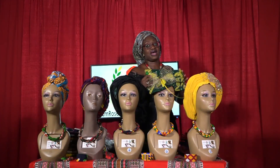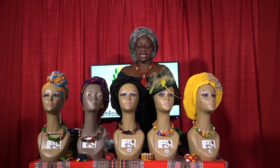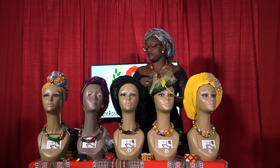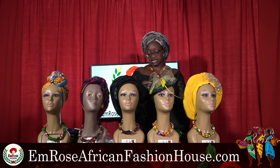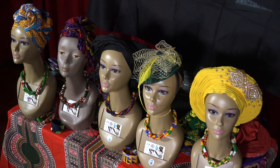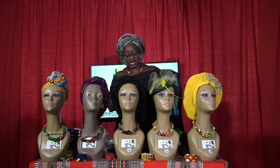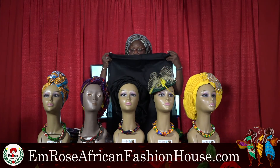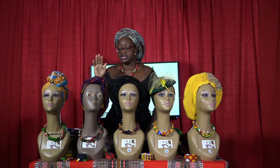The next item is my signature linen-cotton mixture head wrap. Believe it or not, this is Ankara — Ankara actually comes in plain colors too. This one comes in a measurement of 72 by 72 by 23 inches. You can wrap it however you want, like I have right now on my head. It comes in different colors on the website and is also 35% off on today's broadcast until midnight.